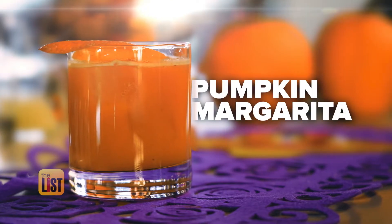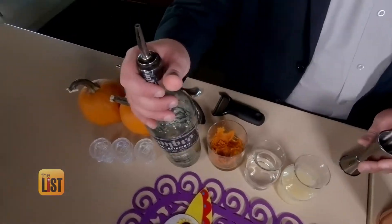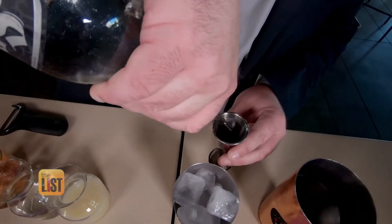We'll start with a surprising twist on a Mexican classic — a pumpkin margarita. You said we were going to do stuff that's Mexican, so why are we using pumpkins? Well, believe it or not, pumpkin is actually used year-round in cuisine in Mexico. And we're also going to use a little mezcal instead of tequila.